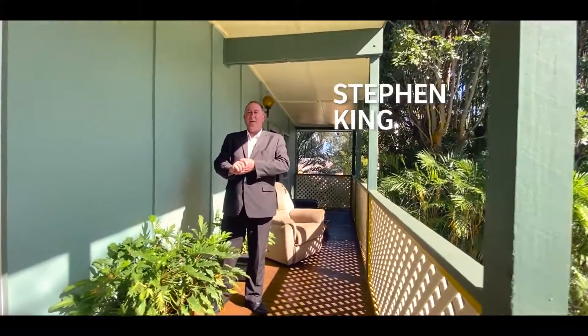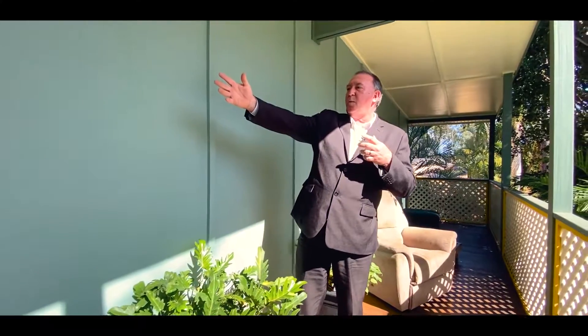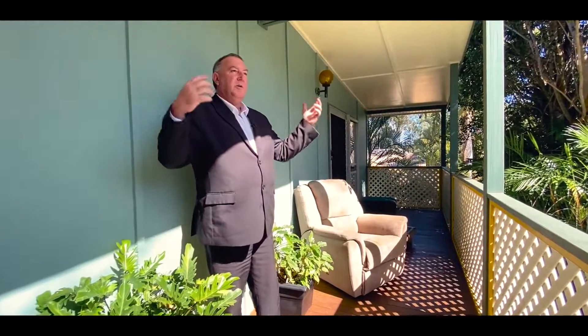Hi, Stephen here on the balcony. This has a magical balcony that wraps around one side of the home and right across the front. You're situated high so you can get breezes, and it's a really beautiful place just to wander out the front and have a look.